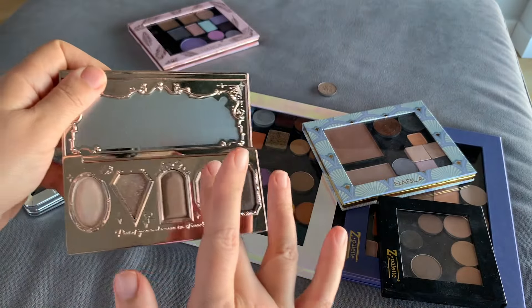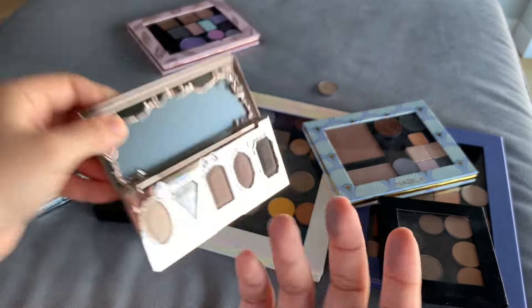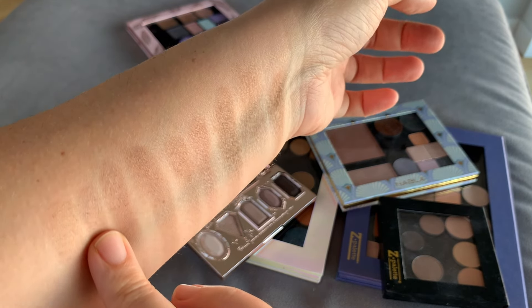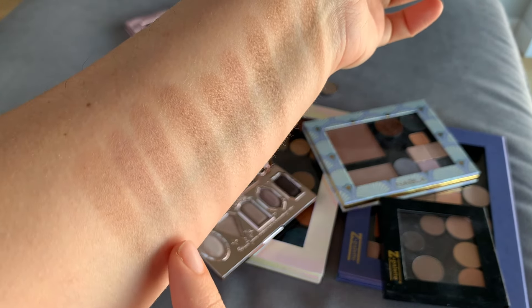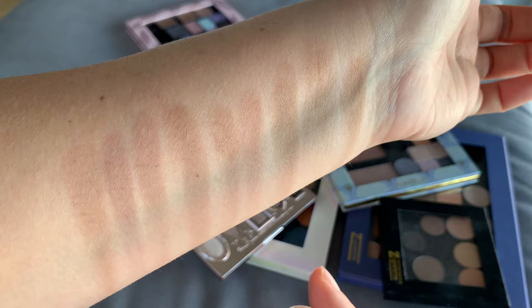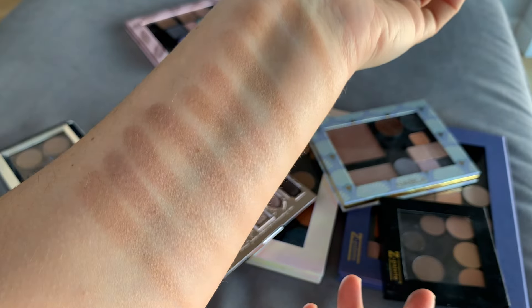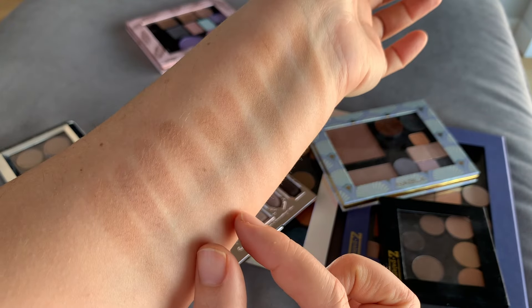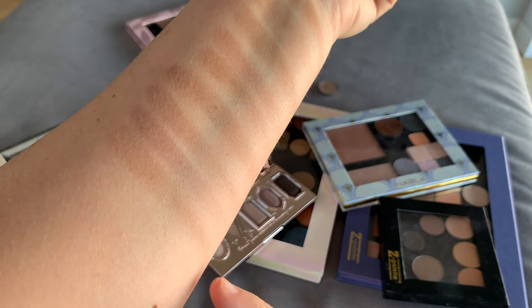Let's swatch this other shade for comparison — you can see from the pan that it's more reddish. Placing it in the middle, you can clearly see how much more mauve and purple-mauve it is compared to the Rouge Bunny Rouge. It's incredible how all of these are shades of taupe yet they're all different from each other. The closest being the Flower Nose and the Hermès, if you can accept a tad more yellowness.